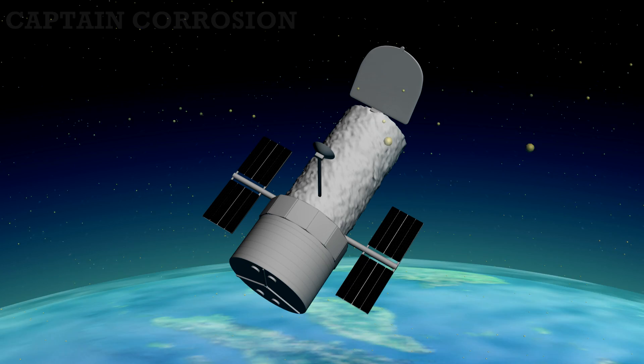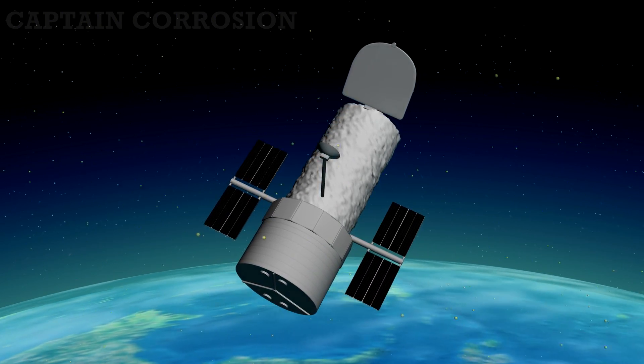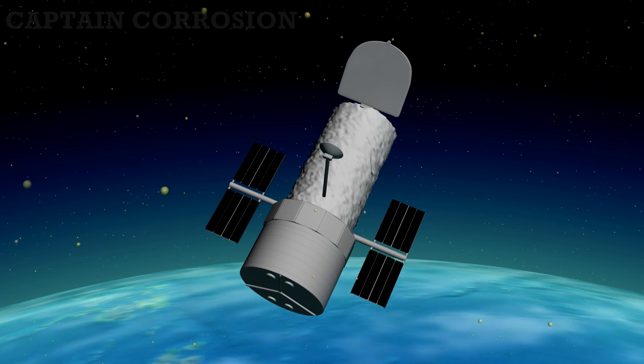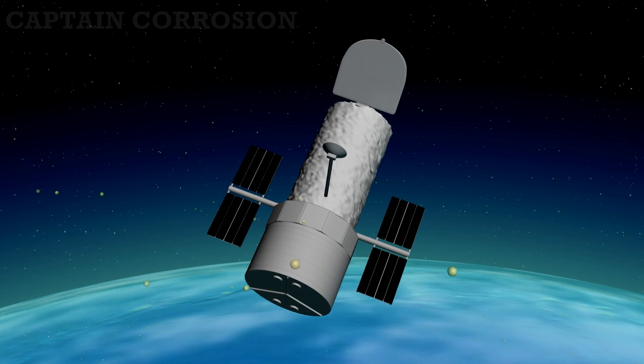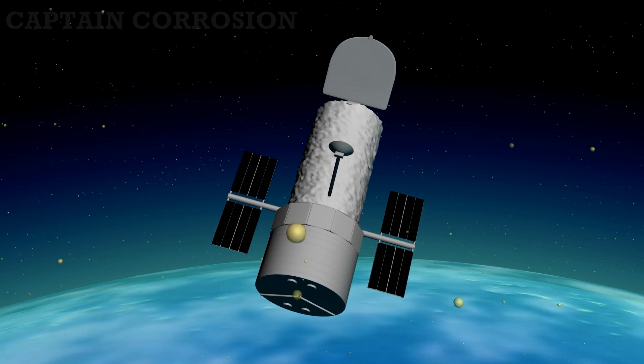In low Earth orbit things can get a bit more complicated as there is also a significant amount of molecular oxygen mixed with atomic oxygen. When the spacecraft orbits the planet at this low altitude, its high-speed collision with both forms of oxygen is unavoidable. As a result, the particles smash into the spacecraft at incredible speeds, causing the materials to oxidize at an increased rate, and the newly formed oxide layer gets quickly eroded away.